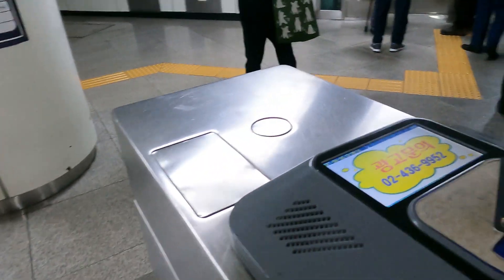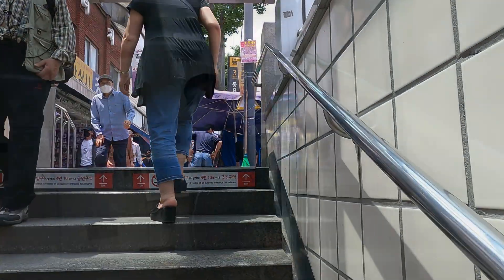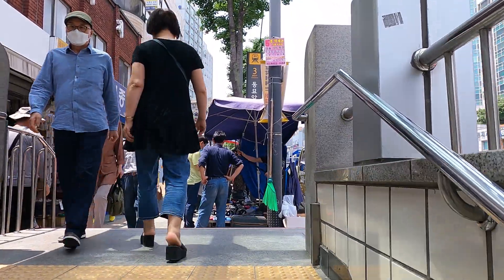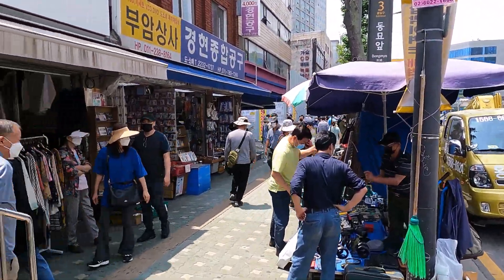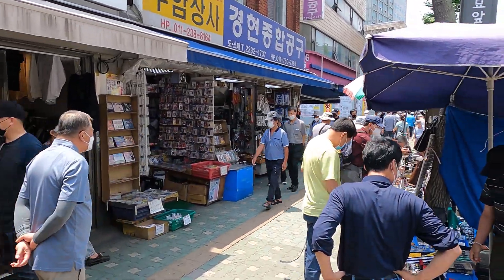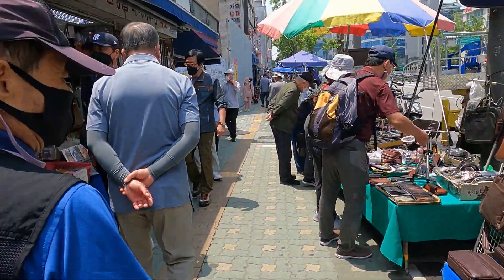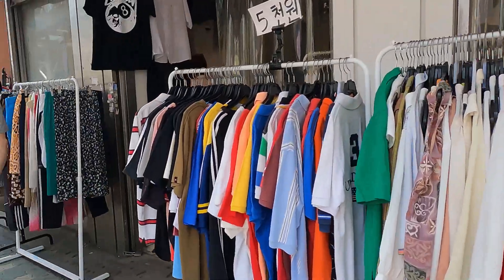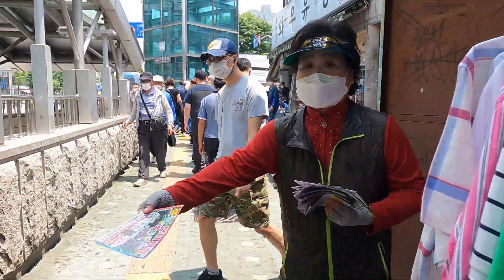Today I'm heading to the Dongmyo flea market, which is outside exit 3 of Dongmyo station. It's one of Seoul's most popular flea markets, and you can literally find anything you need — from secondhand clothes, vintage goods, antiques, electronics, books, and even bicycles. You just have to turn left at exit 3 and you'll start to see all the little stores.